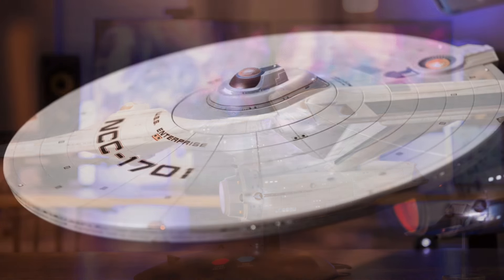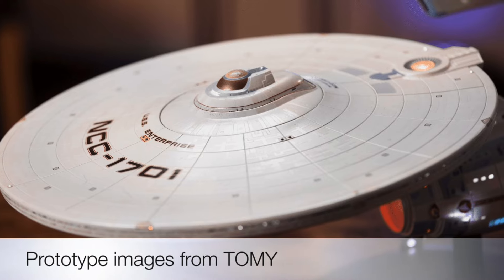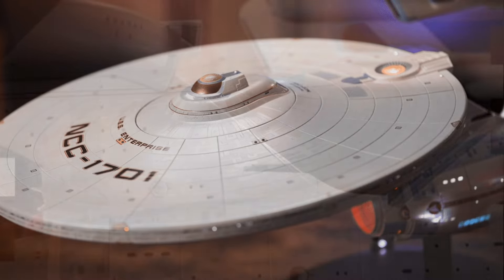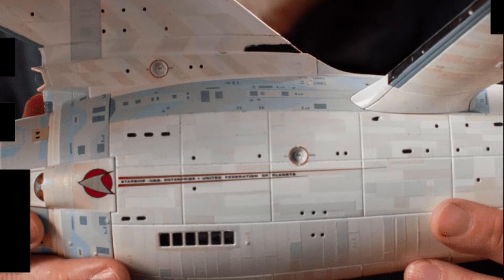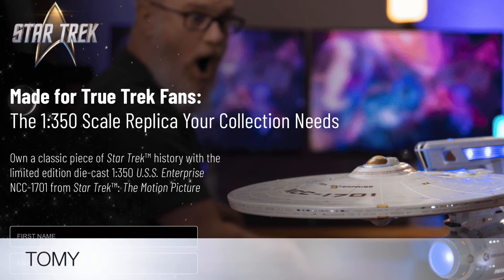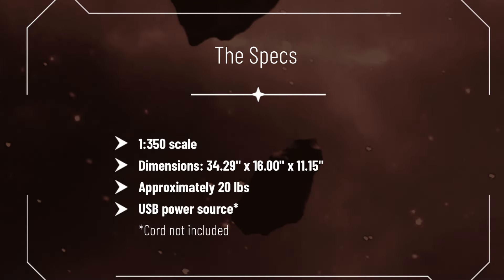Personally, I think this is really exciting. I missed out on the Star Trek Enterprise from the original series that Tomi put out because I didn't even know it existed. And actually, this is my preferred version of the Enterprise. For more information, you can go to Tomi.com and sign up to be notified about when the campaign goes live.